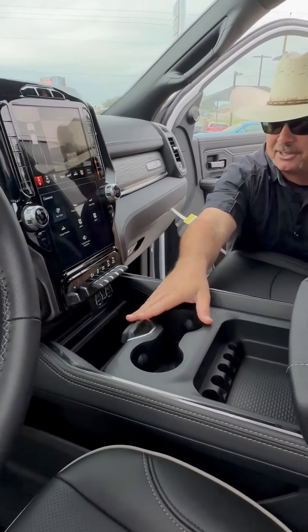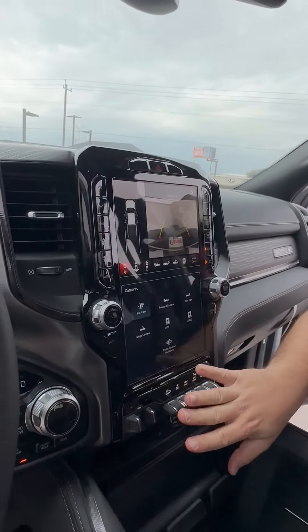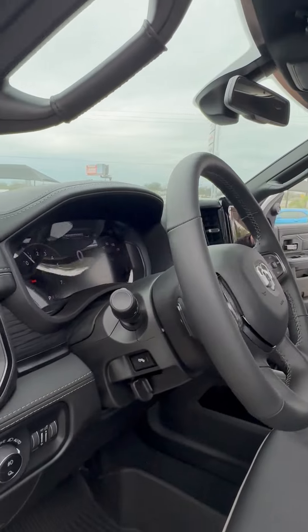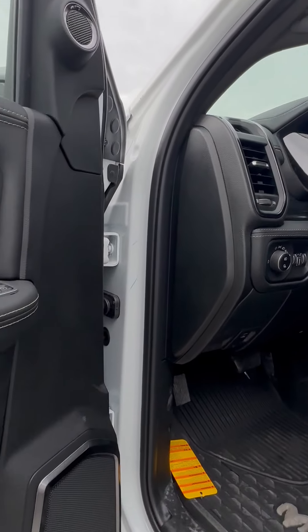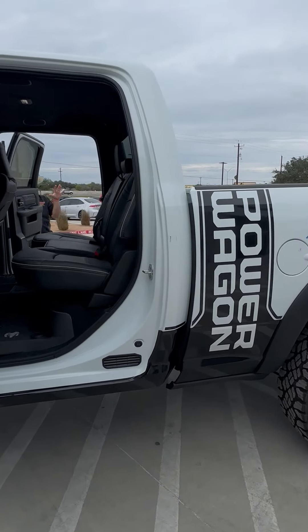Big, huge console with all of our storage. Connectivity, trailer brake controller, and we have over 12 inches of Uconnect screen with 360-degree cameras. We have the Harman Kardon Premium Stereo, power-adjustable foot pedals, and the big, huge all-digital driver cluster.